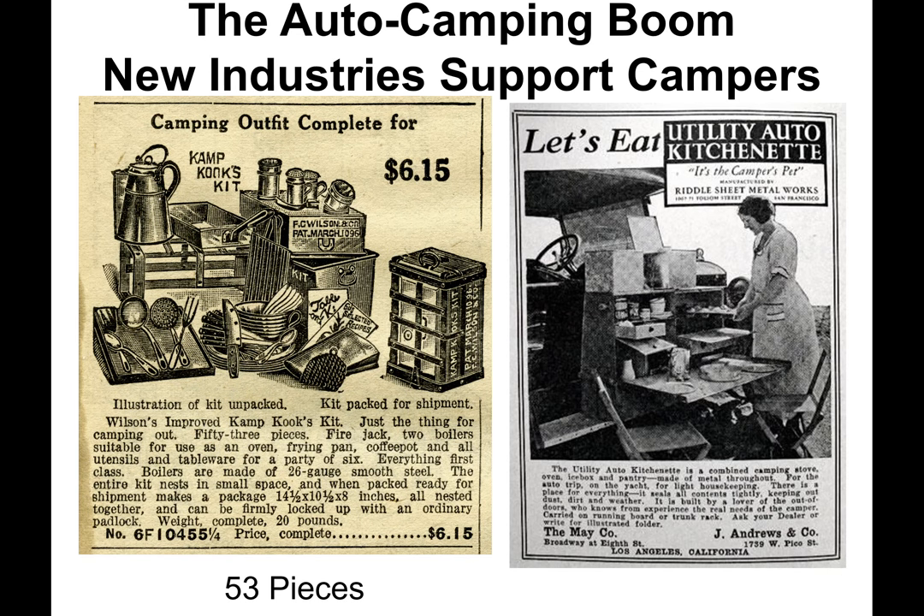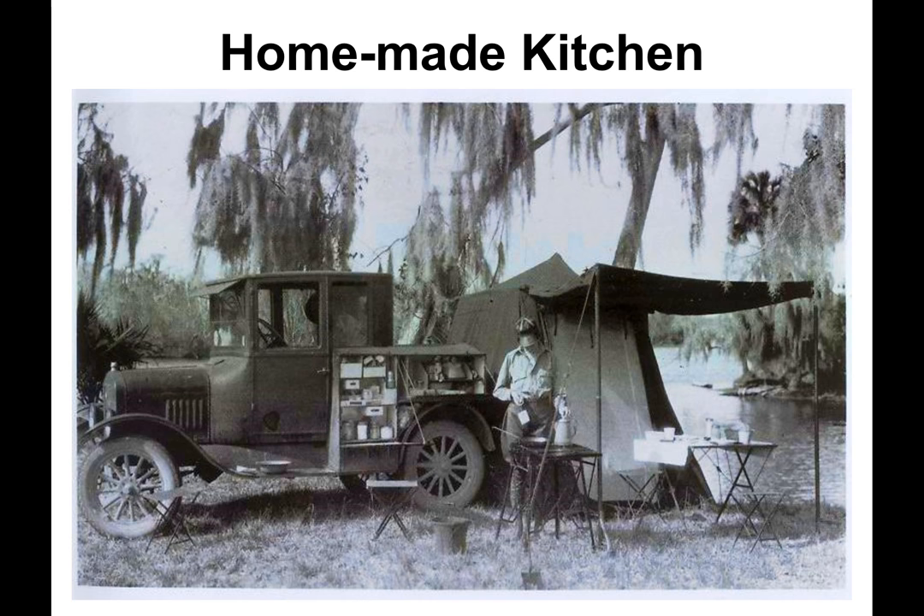With the huge increase in auto camping, new industries arose to support it, especially for cooking and sleeping. Here is a 53-piece kitchen kit for $6.15, and a running board kitchenette with stove, oven, and ice box. Those who were handy made their own, such as one permanently installed on the running board and rear fender. What appears to be a tin can on top of the radiator is actually a radiator neck extension for the hex-knobbed cap to permit easier radiator filling — it was difficult to unscrew these hot multi-threaded Model T radiator caps without an extension.